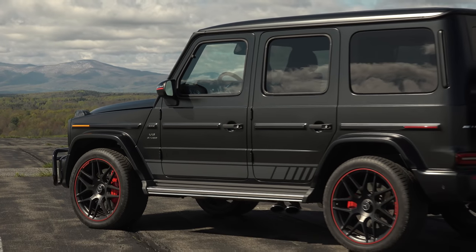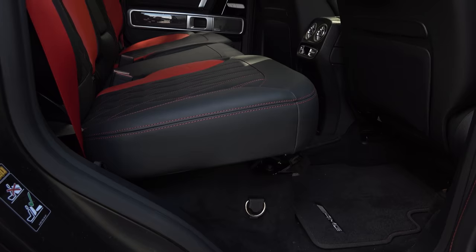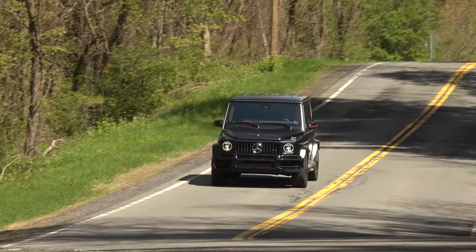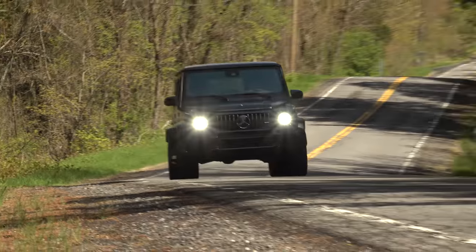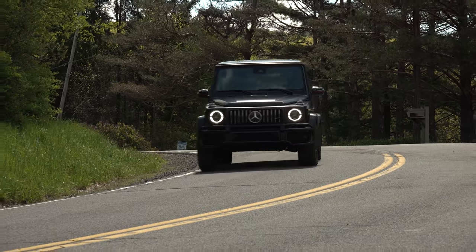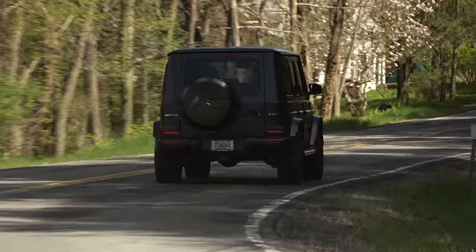The new G-Class is about 2 inches longer and nearly 5 inches wider, meaning everyone enjoys more leg, shoulder and elbow room. It now uses a sports car-like double wishbone suspension up front while retaining its rigid axle at the rear with coil springs at all four corners and adjustable damping shock absorbers.